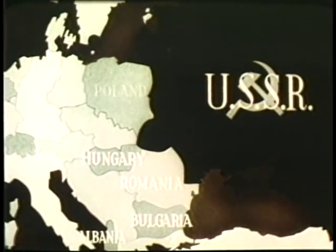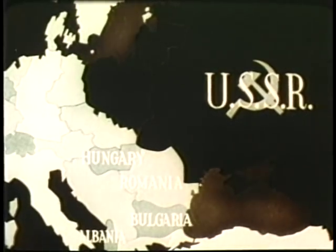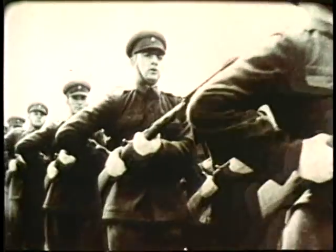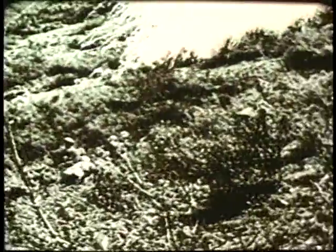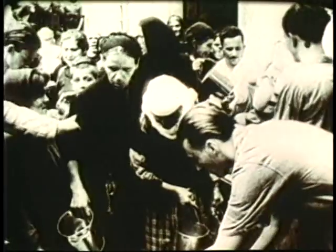Nation after nation vanishes behind the Iron Curtain as minority Communist parties, with strong Soviet support, seize power and control in Hungary, Romania, Poland, and Czechoslovakia. Giving active aid to communist rebels in the Greek Civil War, the Soviet Union also placed pressure on Turkey for territorial concessions — pressure resisted and overcome with United States assistance.